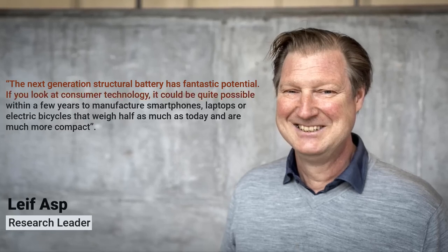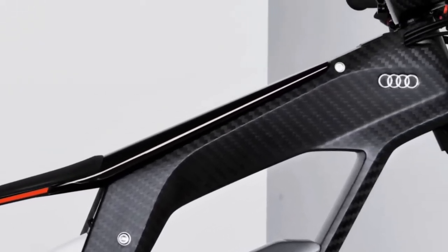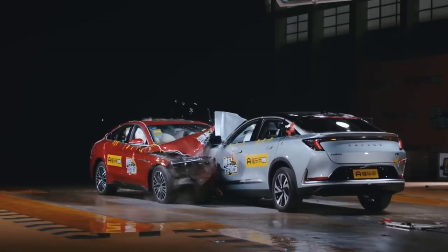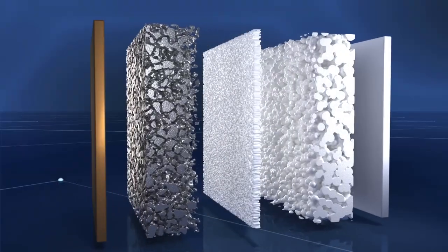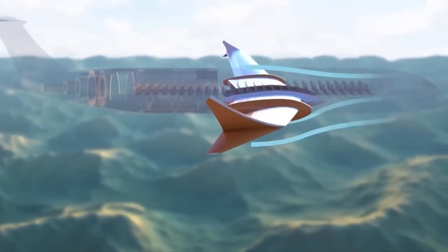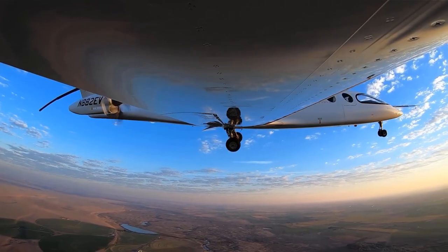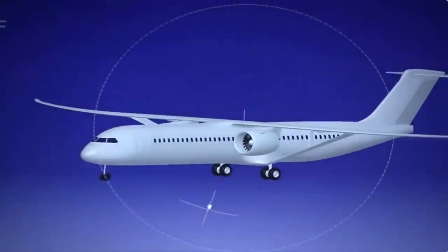If you look at consumer technology, it could be quite possible within a few years to manufacture smartphones, laptops, or electric bicycles that weigh half as much as today and are much more compact. The biggest challenge of this kind of structural battery will be flammability, since it uses organic electrolyte like common batteries. Hence, the development of solid-state electrolyte would bolster commercialization. Besides, there is a potential to extend the range of an aerial vehicle by over 50% when displacing wing panels with structural energy-storing elements, significantly reducing gravimetric capacity requirements for electric aviation batteries.